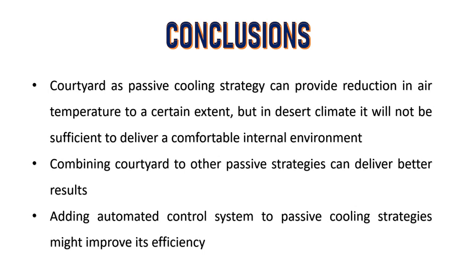Conclusions: courtyard as a passive cooling strategy can provide reduction in air temperature to a certain extent, but in desert climate it will not be sufficient to deliver a comfortable internal environment. Combining courtyard with other passive strategies can deliver better results. Adding an automated control system to passive cooling strategies might improve its efficiency. Thank you very much for watching.